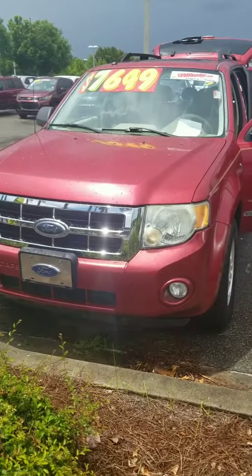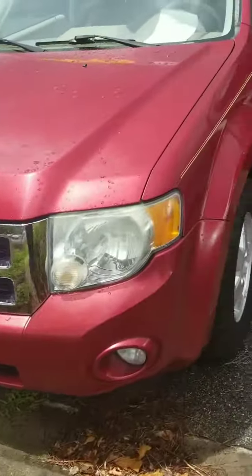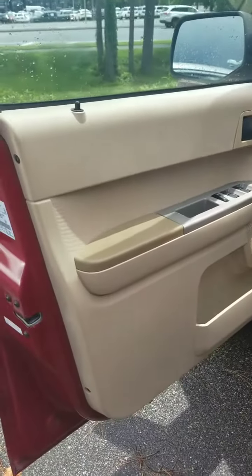Hey there Steve, this is Rachel, your internet manager here at Legacy Toyota Tallahassee. I found the Escape for you and we're gonna take a quick look at it real quick. Here it is from the outside — it's in pretty great condition. I'm really impressed with it; it seems like the perfect vehicle for a younger person getting started out.